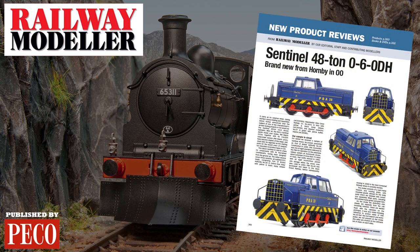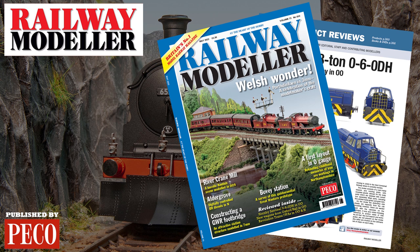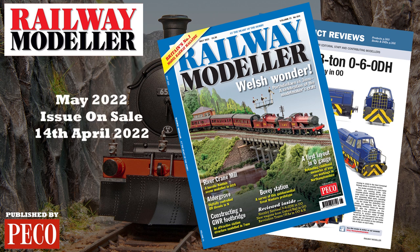Grab your copy of the May 2022 issue of Railway Modeler, on sale from the 14th of April.